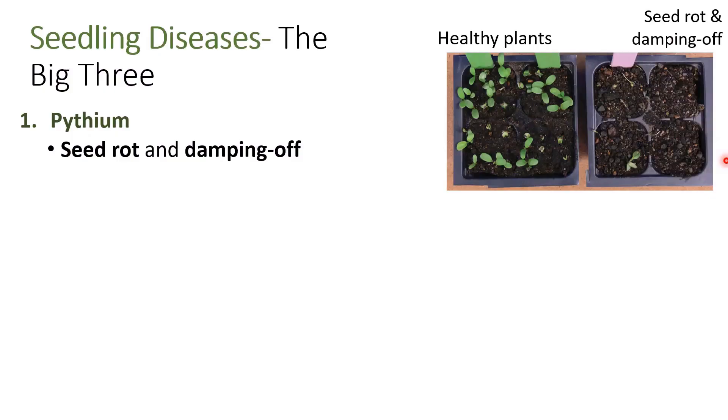Pythium is typically the first disease that we see infect alfalfa in cold, wet soils in the early spring. Pythium causes both a seed rot, where that seed will not germinate from the soil, and damping off, where that seed will germinate, emerge, but then wilt away and die.